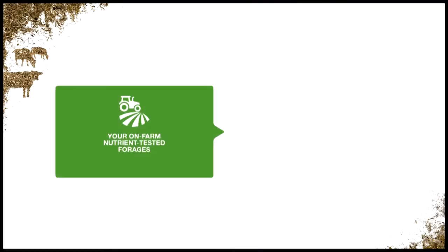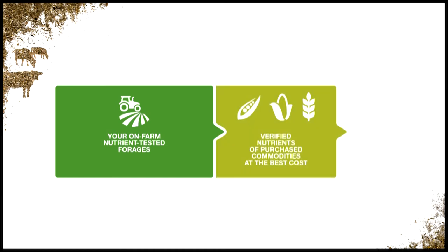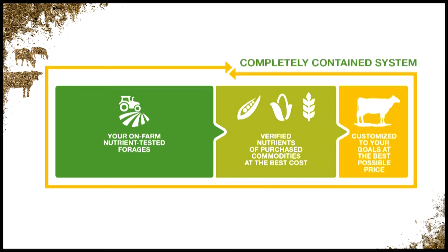In our closed loop, we analyze the value of your homegrown forages and the commodities we supply. We verify the nutrient values of purchased commodities at our mills, adhering to our strict standards for the commodities we buy and sell. And we constantly analyze nutrient values to ensure our diets deliver.